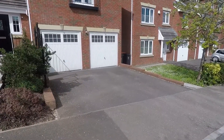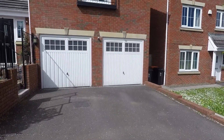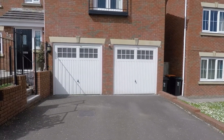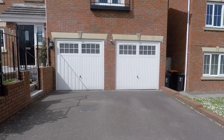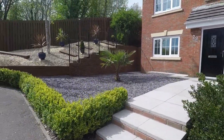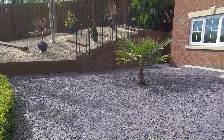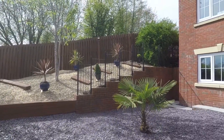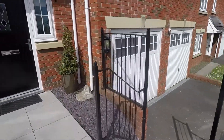The house benefits from a double driveway as well as a double garage. The garage benefits from higher ceilings and is utilised as a gym area with plenty of storage space. The front garden is low maintenance and perfectly presented, with a decorative slate area and a decorative stone area with mature plants on the side. There are also steps down onto the driveway.